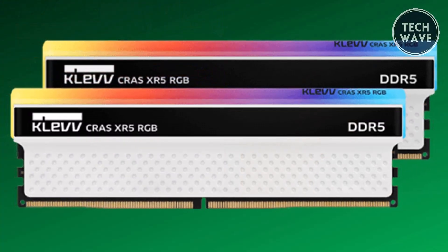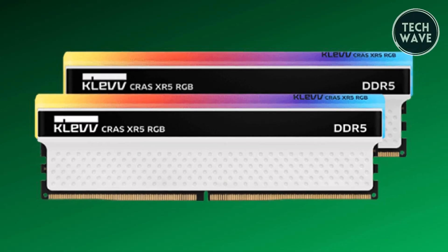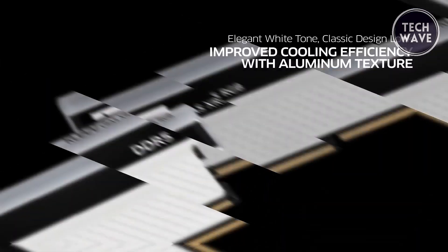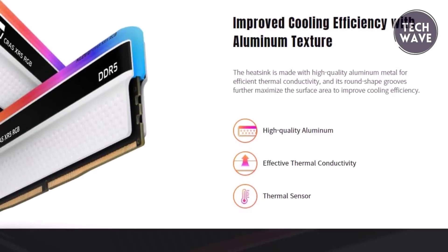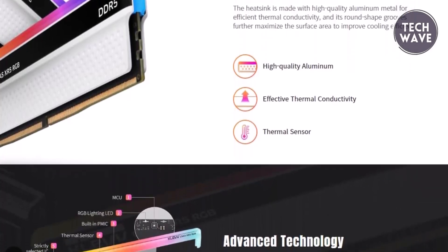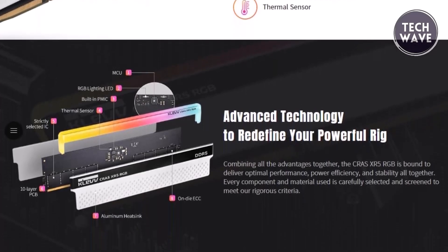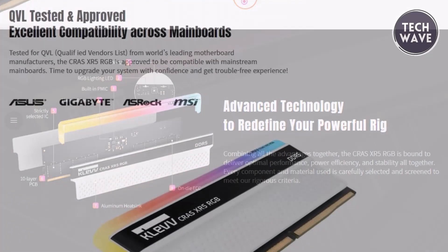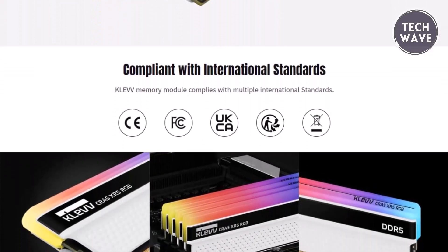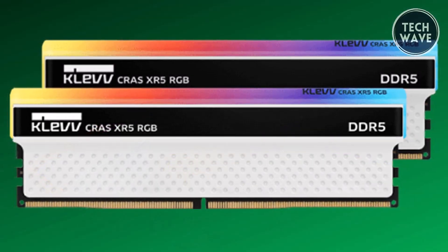Cooling efficiency is another area where the XR5 RGB excels. The heatsink, made from high-quality aluminium, features round-shaped grooves that maximize surface area for better thermal conductivity, ensuring your system remains cool even under intense workloads. Clevcrass meticulously selects and tests every component of the XR5 RGB to meet rigorous standards, ensuring optimal performance, power efficiency, and stability.